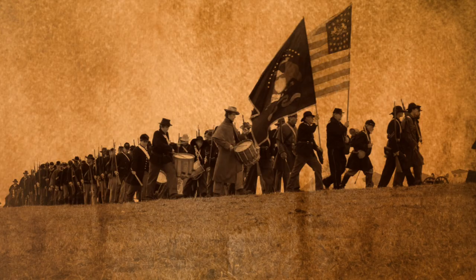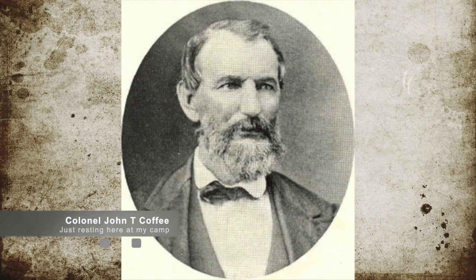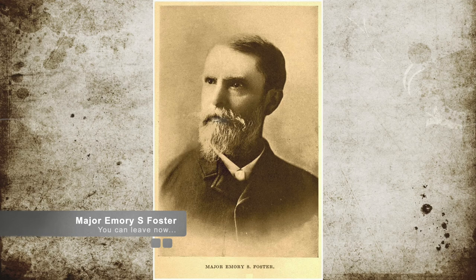Reeling from the loss of independence, Union Command sent Union Major Emery S. Foster and his 800-man combined force to Lone Jack. On August 15th, Major Foster came across a Confederate camp under the command of Colonel John T. Coffey and Lieutenant Colonel John C. Tracy. Foster successfully pushed the Confederates off and away from their camp.